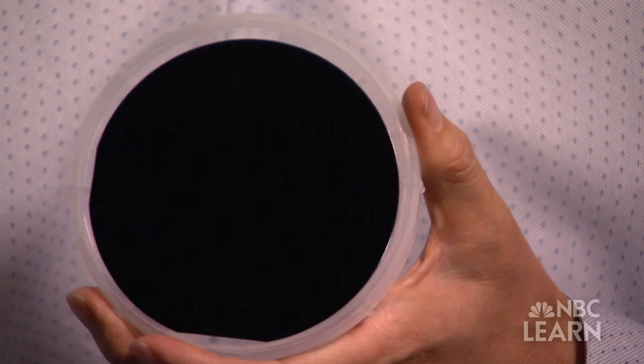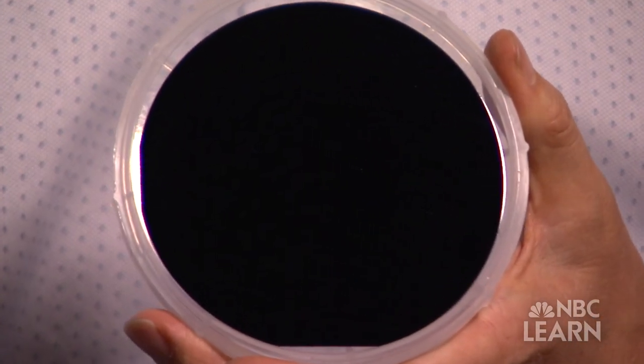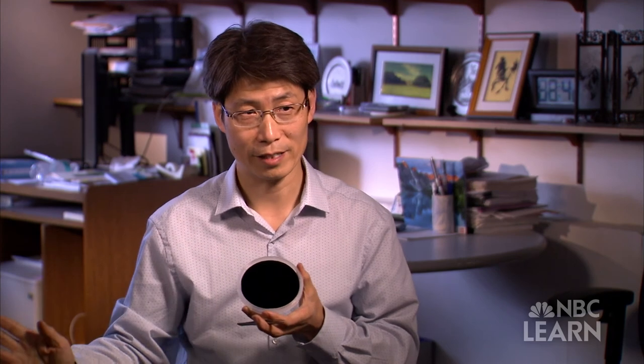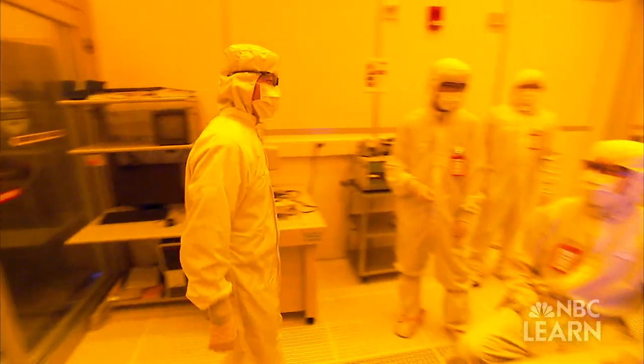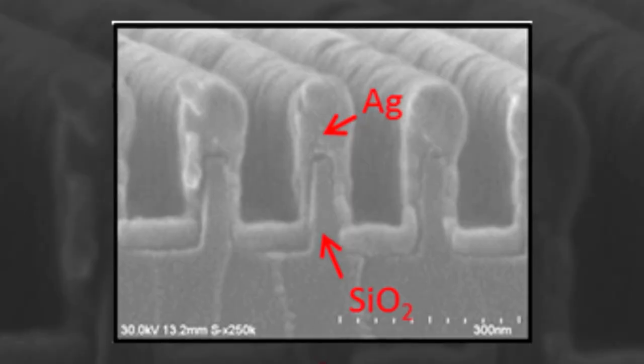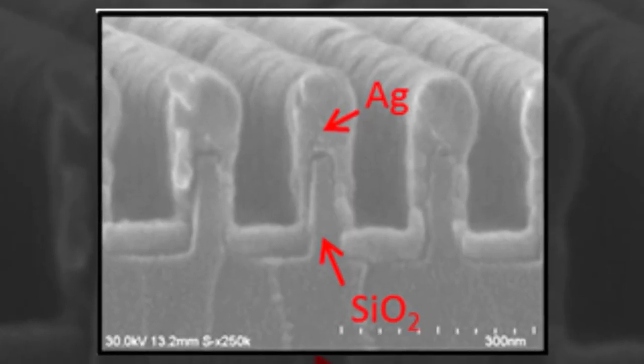"The coating here is a multi-layer coating — this one has five layers — but we design the structure such that it absorbs the entire visible light." Guo and his team also fabricate surfaces by removing materials through a process called etching, which creates nanoscale grooves on a surface.